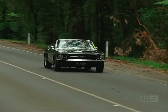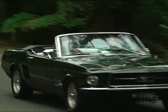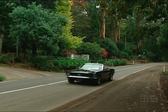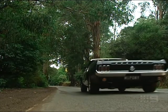For over 100 years the Dandenongs have been the place Melburnians have come to get away. But in a car like this, the destination is only the cherry on top of a perfect day's cruising.